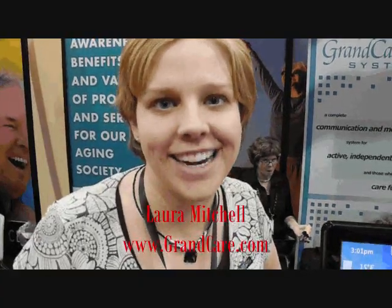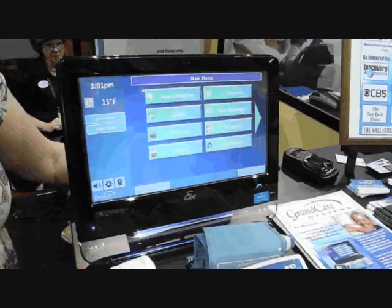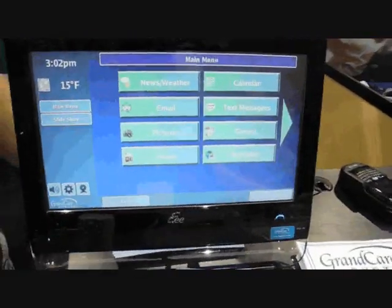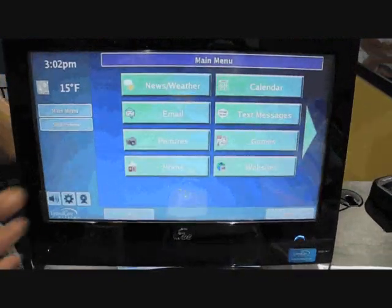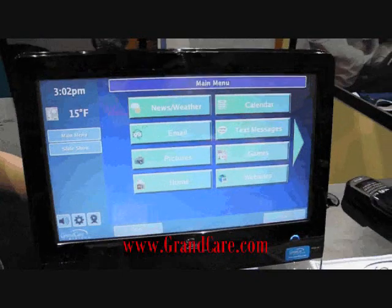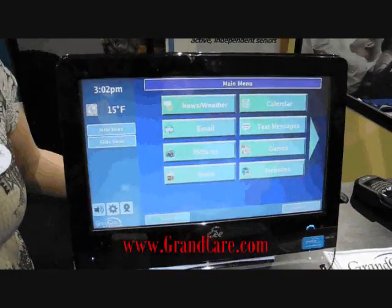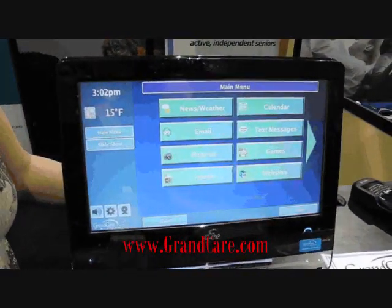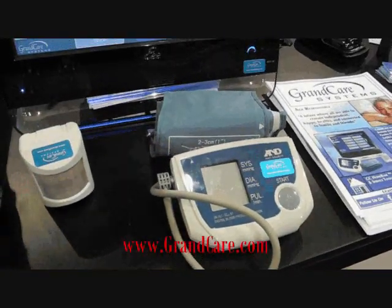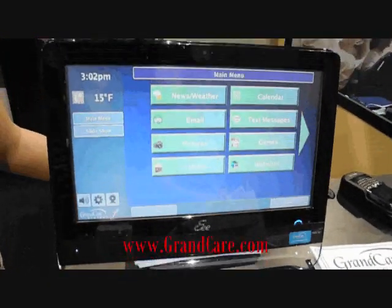GrandCare system is a communication, cognition, wellness assessment, and activity of daily living monitoring system that can help someone stay independent, active, and safe in their homes for longer periods of time. We place the system in the home of someone trying to age responsibly or live independently, and it communicates with various wireless sensors all around the home. We have everything for motion, temperature, door, bed, chair, tele-wellness sensors such as a blood pressure device, weight scale, caller ID sensor, and sensors that can turn on and off lights.